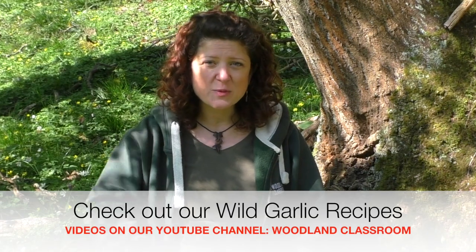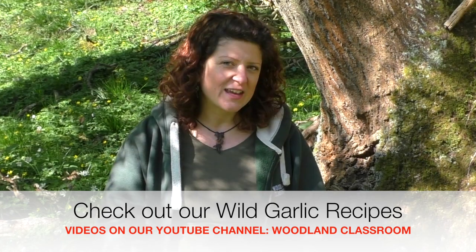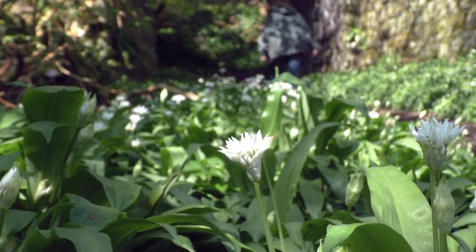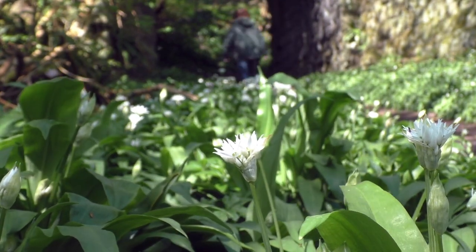We're not going to talk about its culinary uses because we've got other videos on our channel all about wild garlic and what you can do with it in the kitchen. But it's worth mentioning as a wild spring plant because you'll see lots of it at this time of year.